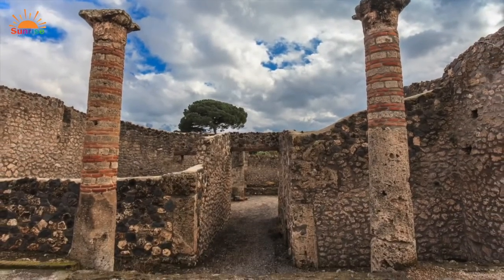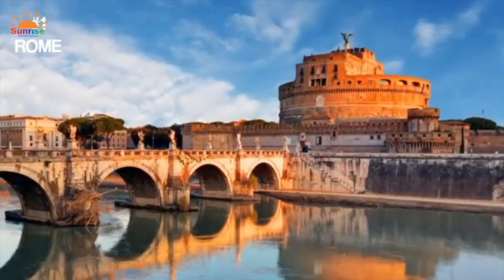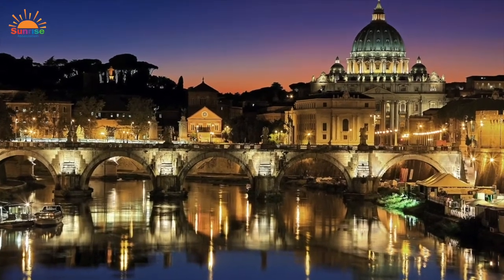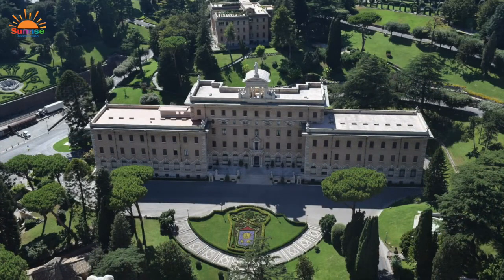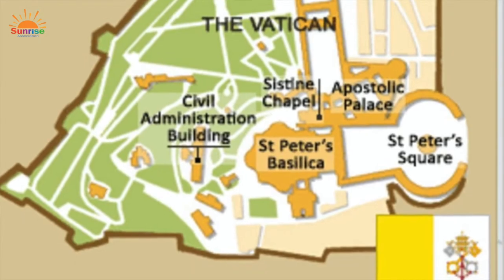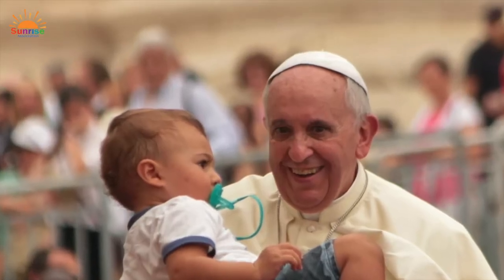Next, we're off to Italy's capital, Rome — a city that's been around for almost 3,000 years and is filled with amazing sights. Inside the boundaries of the city is the smallest country in the world, Vatican City, a completely independent city-state that covers just over 100 acres. Fitting easily inside New York's Central Park, Vatican City is governed by the Pope.